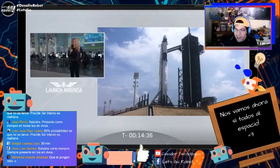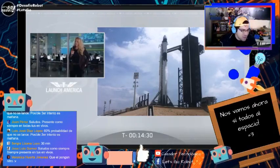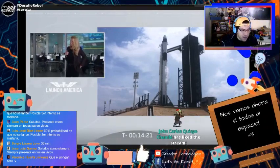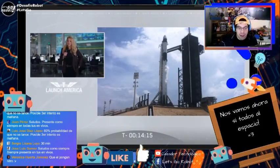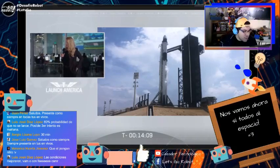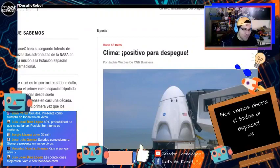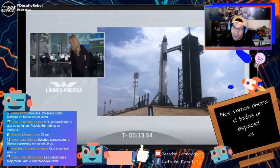Esto no es como un torneo de robots donde decimos '¡estamos todos listos, adelantamos!' No — los tiempos son exactos. Luis dice que las condiciones mejoraron, vamos con fe. Hemos recibido confirmación de que el clima es positivo para el despegue. Hoy día sí va a salir, hoy día sí despega este Dragon Crew — aunque tú sabes que la naturaleza también es caprichosa.